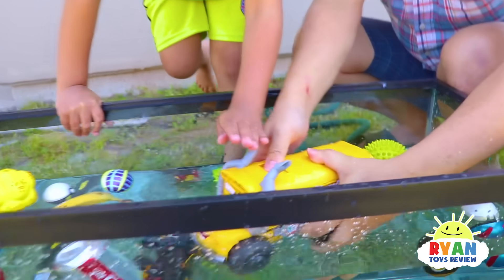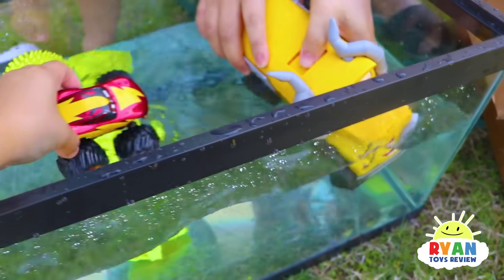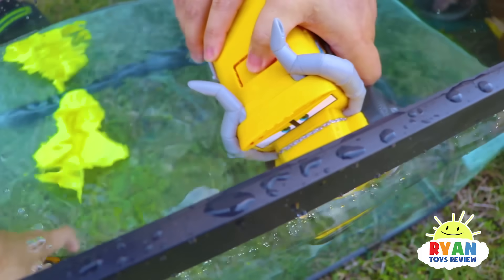You guys see the squirting from the horns? Yeah! The race is on! I'm gonna splash you. Don't splash me — it keeps splashing my face.